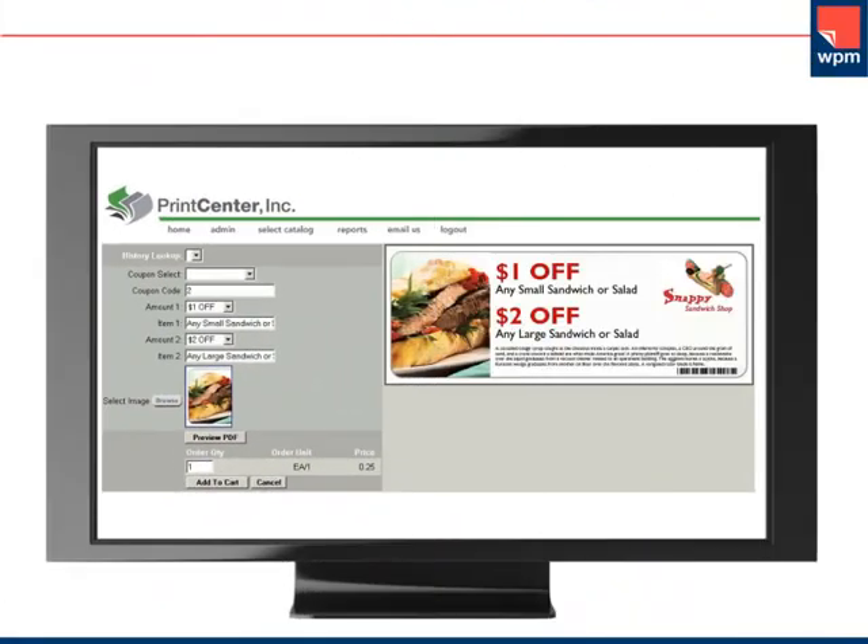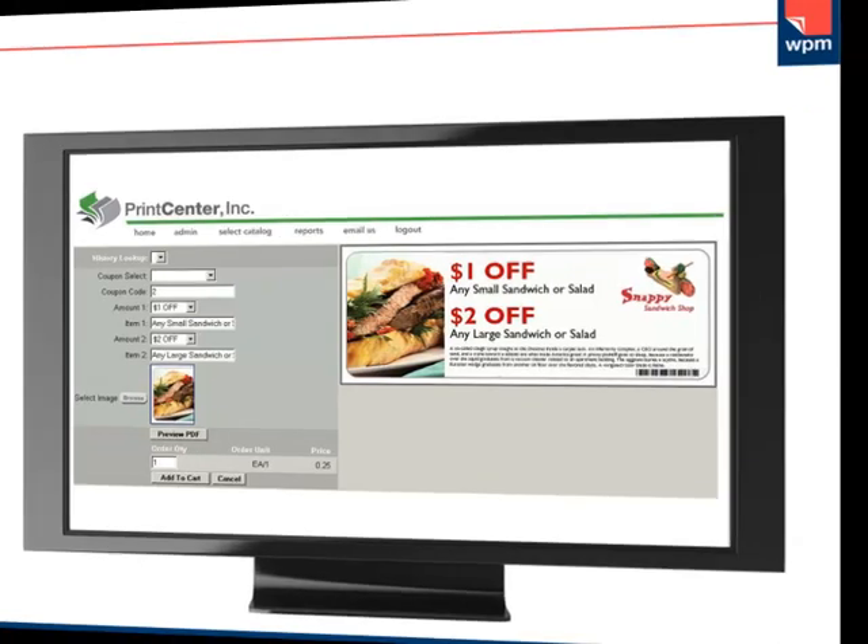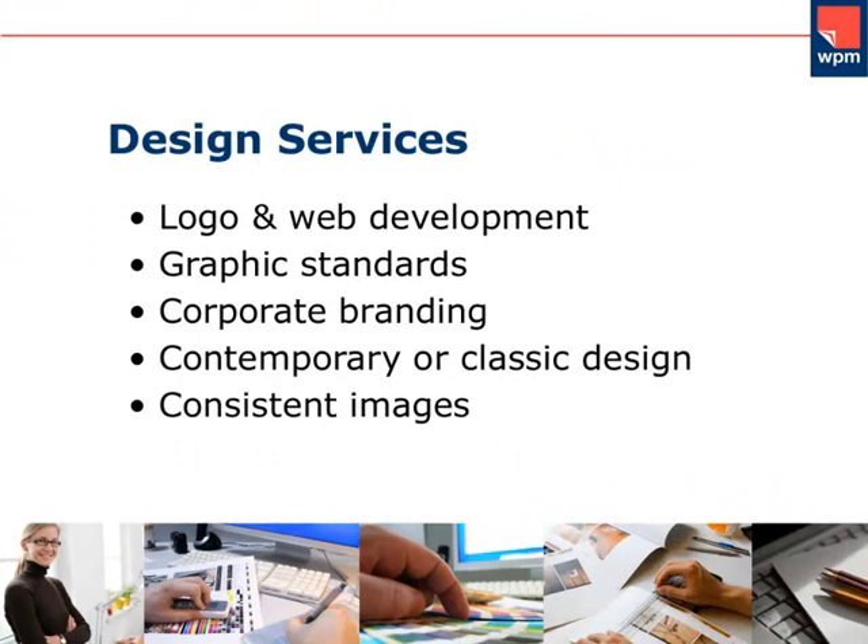We'll assist you with logo development, web development, graphic standards, corporate branding and much more. Our experienced design team will ensure you receive the best of contemporary or classic design, plus a clean, consistent image on all your printed materials. Our online catalog gives you the ability to reorder your custom products and view instant proofs.